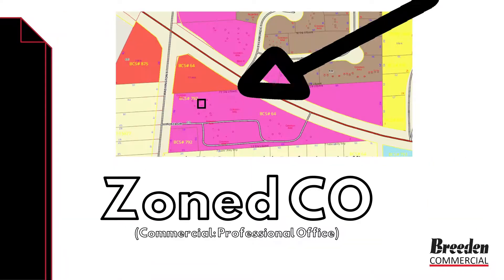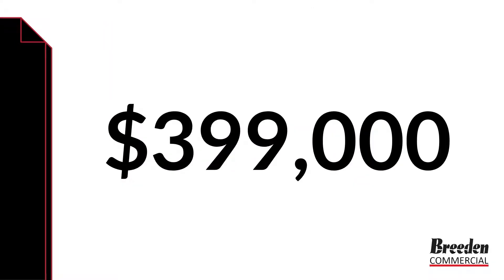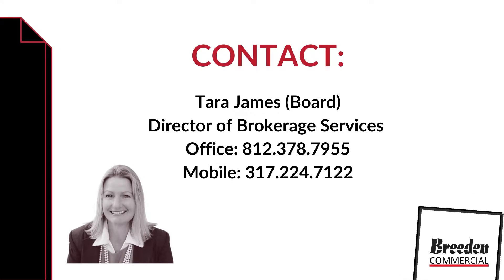The property is zoned commercial professional office. Asking price is $399,000. Contact Terra Board for more information.